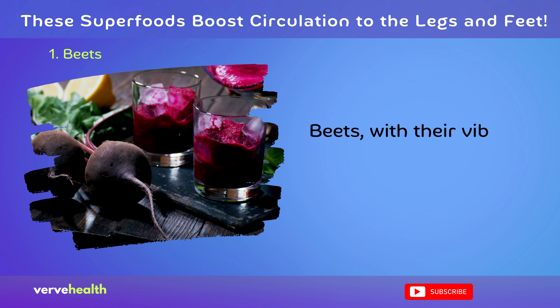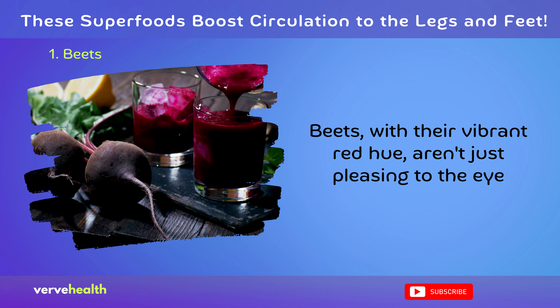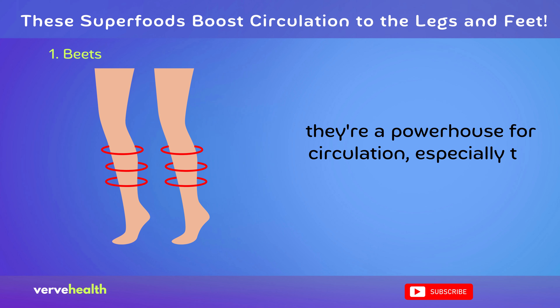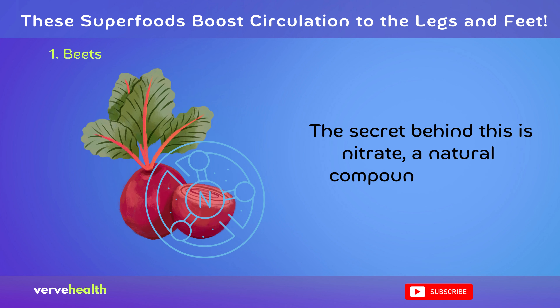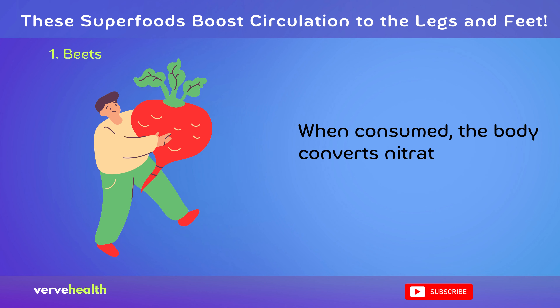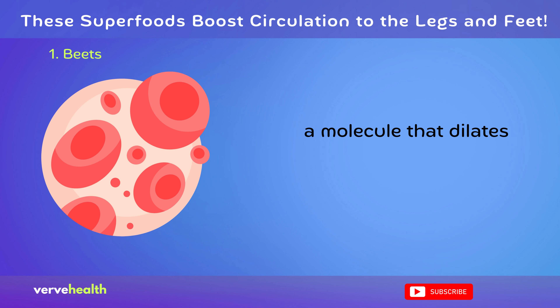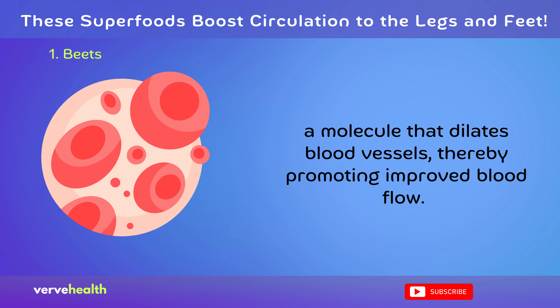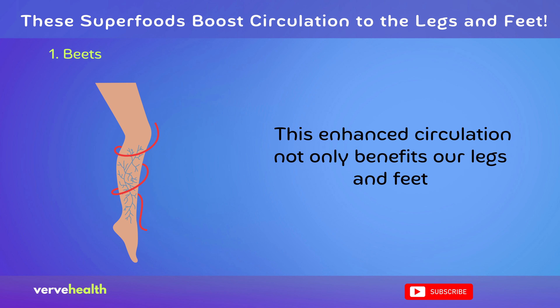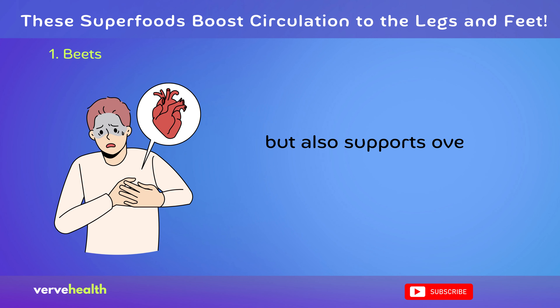Beets, with their vibrant red hue, aren't just pleasing to the eye — they're a powerhouse for circulation, especially to the legs and feet. The secret behind this is nitrate, a natural compound in beets. When consumed, the body converts nitrate into nitric oxide, a molecule that dilates blood vessels, thereby promoting improved blood flow. This enhanced circulation not only benefits our legs and feet but also supports overall cardiovascular health.